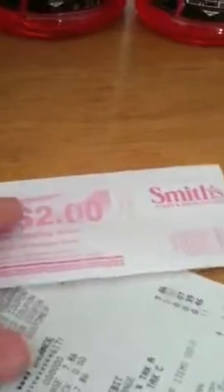Here's the Daytona 500 coupon that I got back off of these. So I paid $7.86 and got that $2 back.